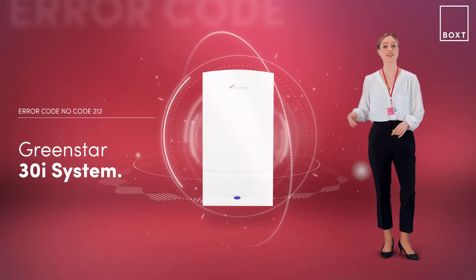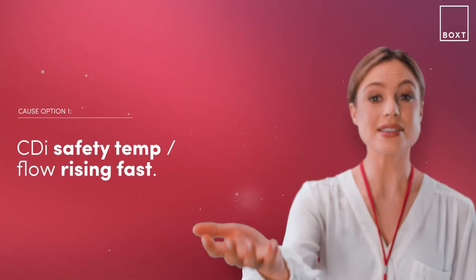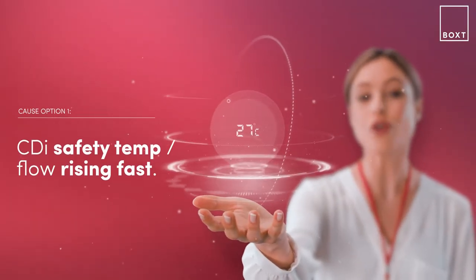With the GreenStar 30i system boiler, this problem is likely caused because the flow temperature is rising too fast.